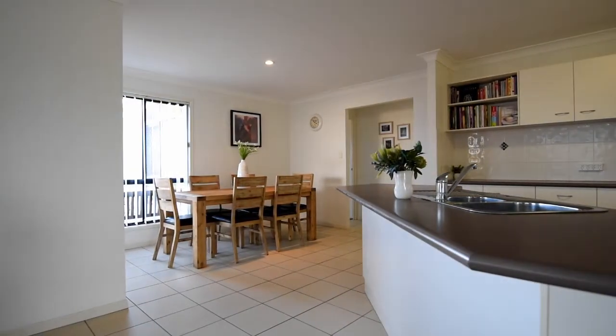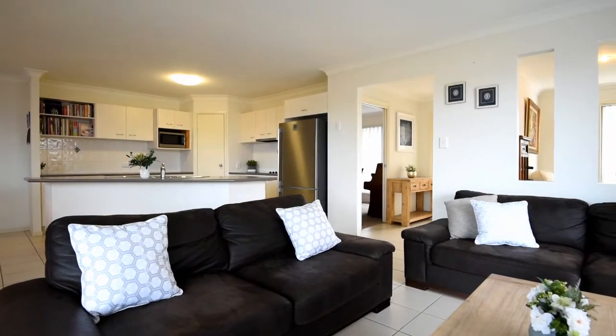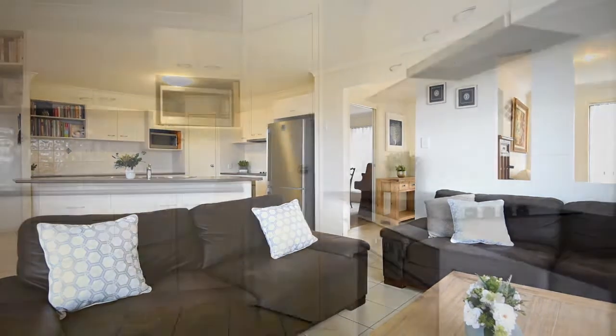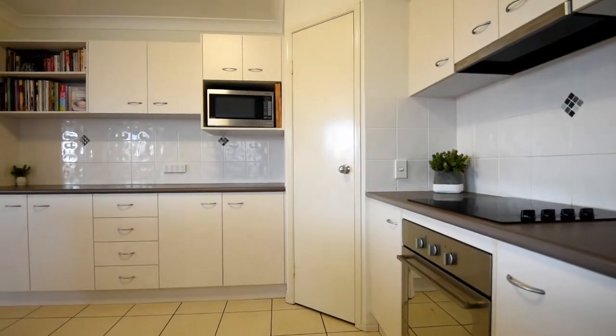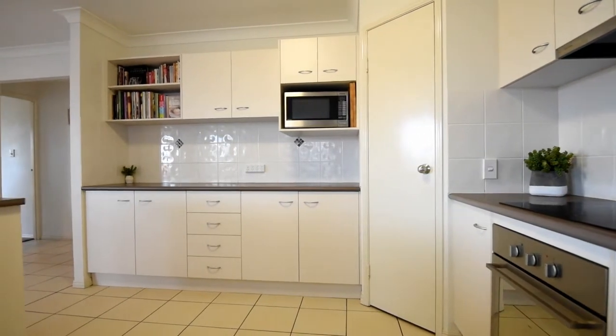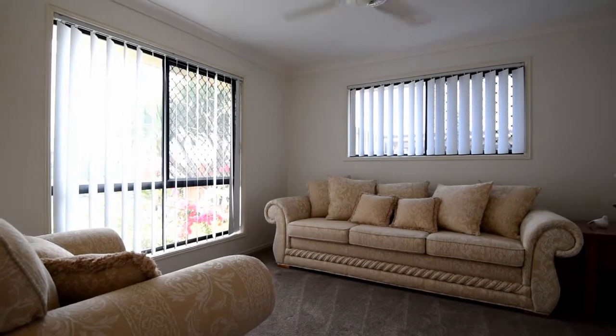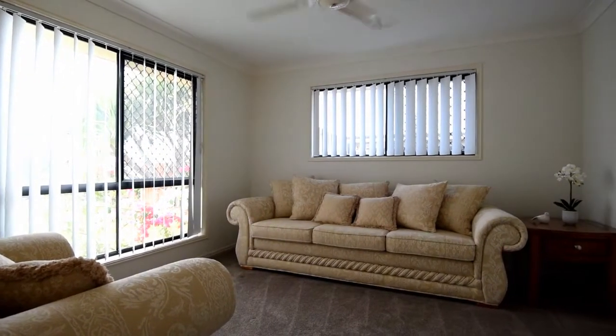This lovely home features an open plan main living area consisting of a modern kitchen, family sized dining area and spacious lounge. The user friendly kitchen boasts ample cupboard and bench space, double sink and island bench. The second internal living area or former lounge could be transformed into a media room.